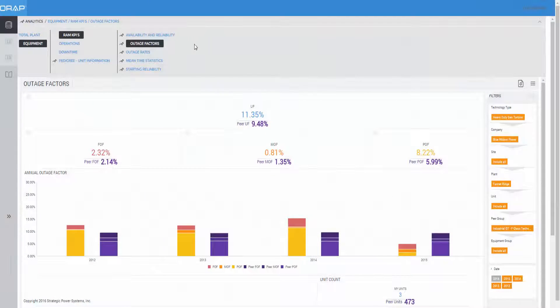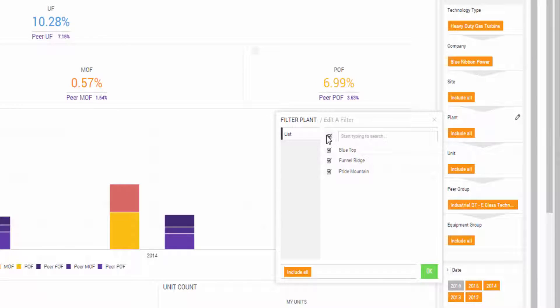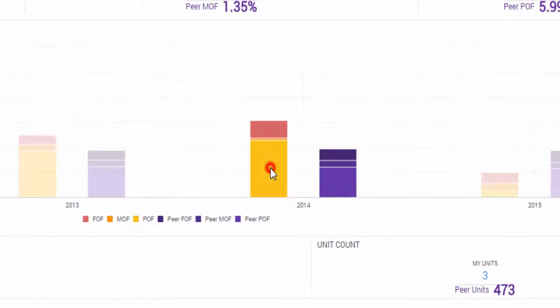Today, the new portal provides each user an online, graphical, and intuitive environment. This user-friendly interface allows users to more easily mine the gems of knowledge that exist in their ORAP data. Users are able to filter, drill down, and select the specific data parameters that they want to see in the various available dashboards.